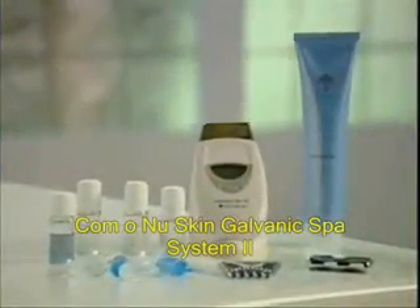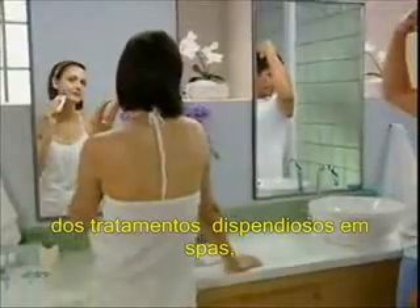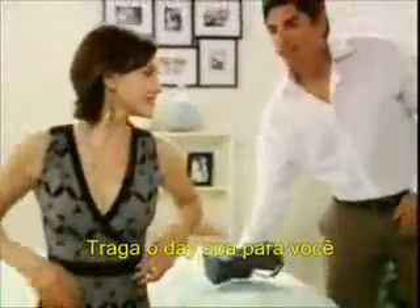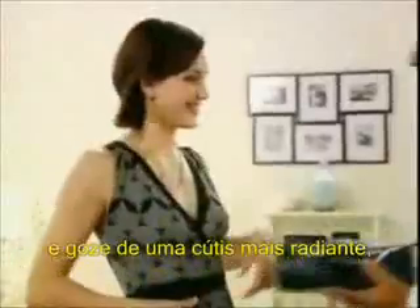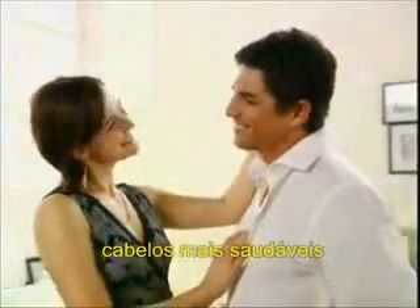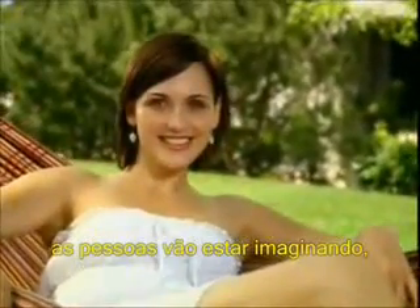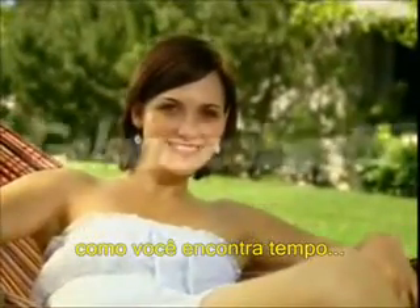With the Nu Skin Galvanic Spa System 2, you can enjoy the benefits of expensive galvanic spa treatments in the convenience of your own home. So bring the day spa to you, and enjoy a more radiant complexion, healthier looking hair, and an overall improved appearance. You'll look so good, people will wonder how you find the time.